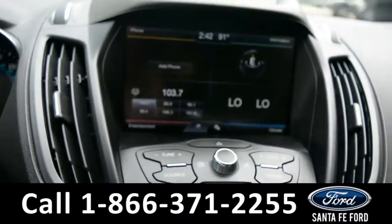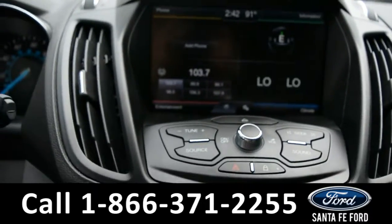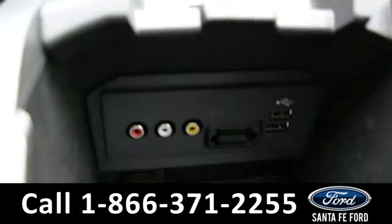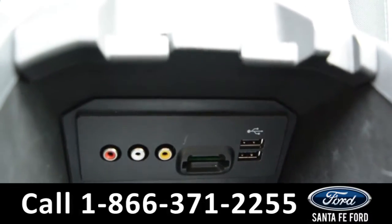You have AM/FM Sirius satellite radio with CD and MP3 capabilities, dual climate control. In the console you have two USB ports, an SD card reader, and AV plugs.